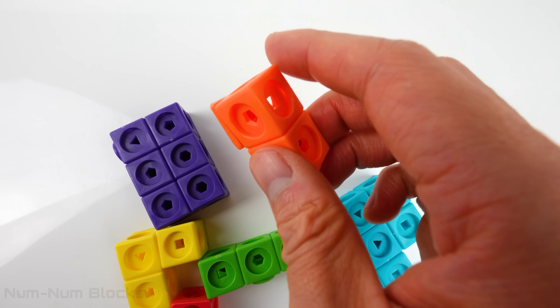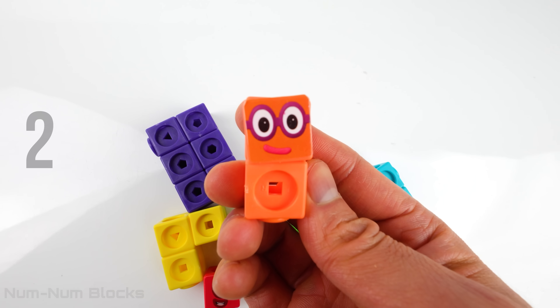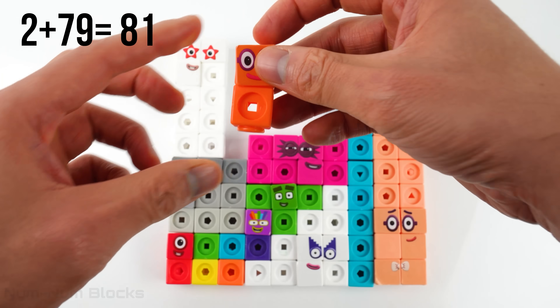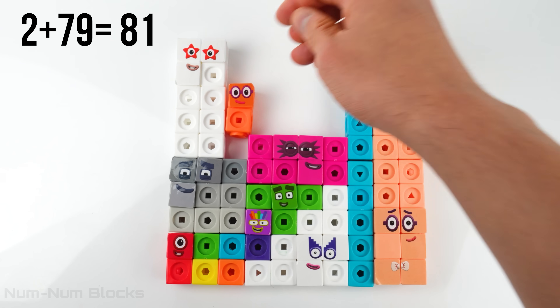Our next number block is? Two. Two plus 79 equals 81.